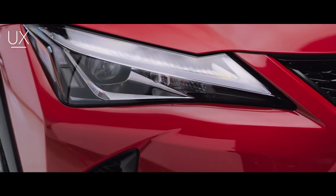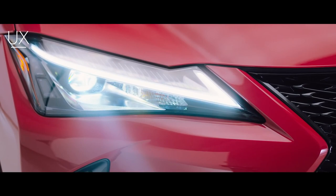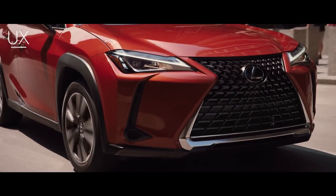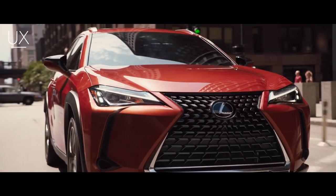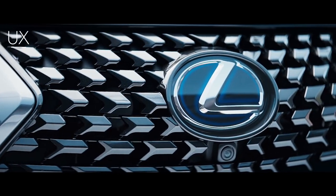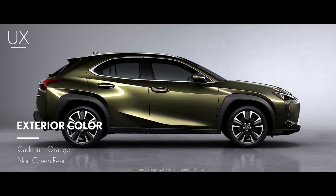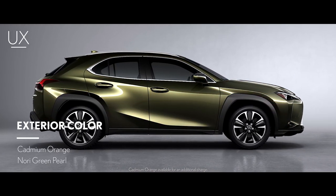The UX's dynamic crossover qualities are further enhanced by aggressively designed LED headlamps and daytime running lights, as well as a striking new interpretation of the signature grille that appears to change shape depending on how it's viewed. In addition, two new colors, Cadmium Orange and Nori Green Pearl, make their debut on the Lexus UX.